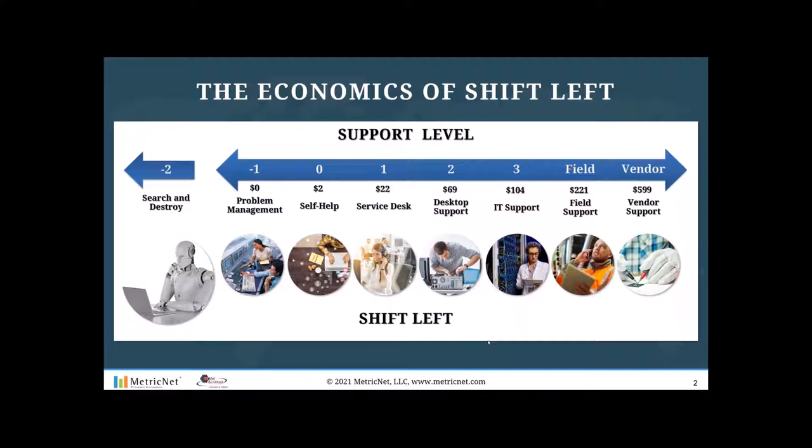The economics of shift left are what drive this phenomenon. As you move a ticket to the left on this spectrum, the cost of resolution goes down. Not every ticket is eligible for search and destroy or problem management or self-help — some things need to be done in the field or by vendor support. But to the extent that you can shift tickets to the left, you can reduce your total cost of ownership, sometimes fairly dramatically.